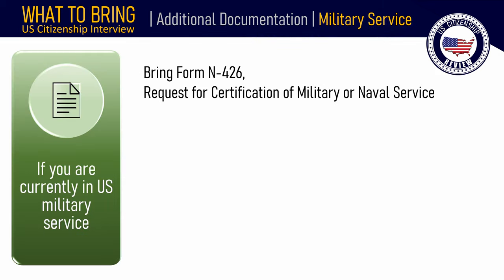If you are currently in U.S. military service and are seeking citizenship based on that service, bring a completed original Form N-426, Request for Certification of Military or Naval Service.